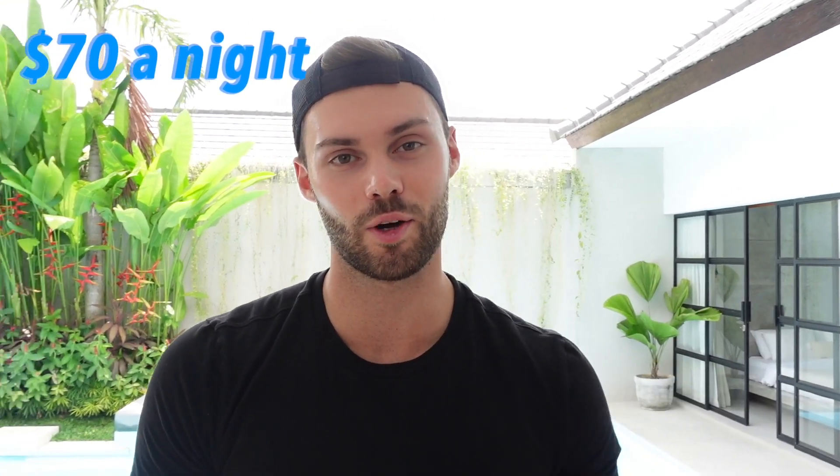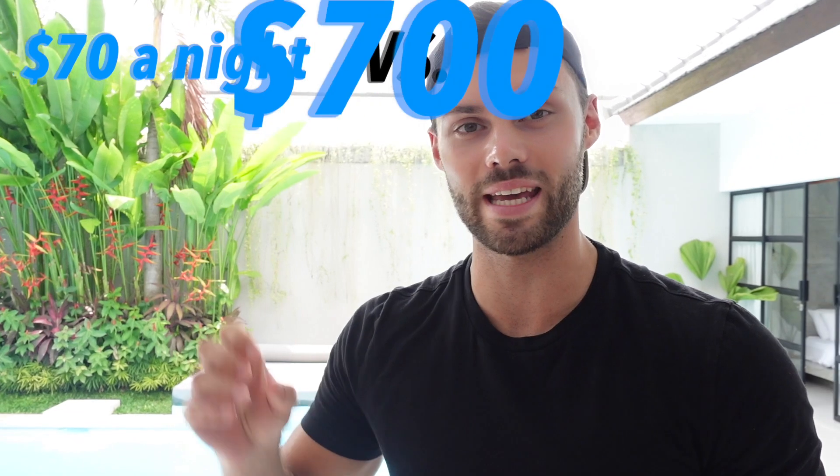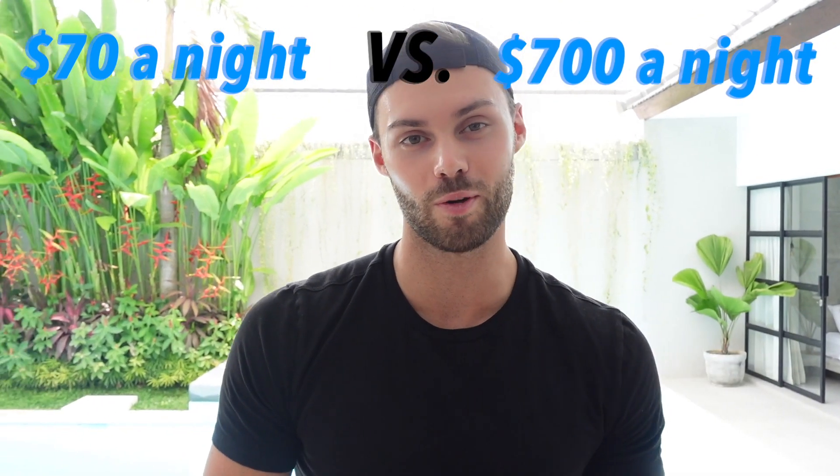Hey guys, it's Matt here and welcome to another one of our comparison videos. We're joining you here in our villa in Bali today. We're going to be looking at what a $70 a night room looks like versus what a $700 per night room looks like. They both look pretty cool, so I'm excited to see which we prefer and see which one you guys prefer too.